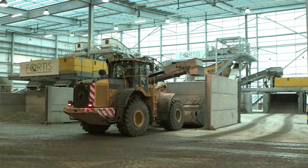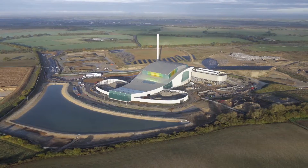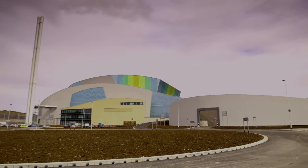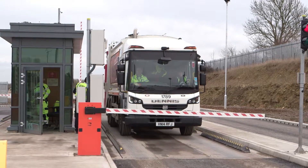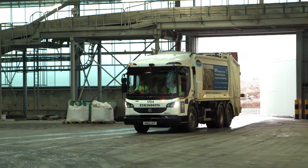Fortis and Viridor are working to give the world's resources new life, right here where dinosaurs walked 168 million years ago. This first-class facility processes more than 300,000 tons of residual waste each year. Exactly how is this achieved?